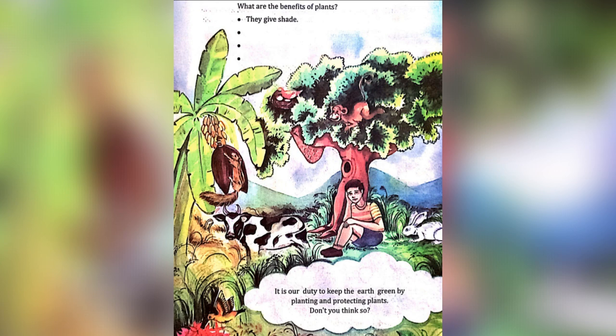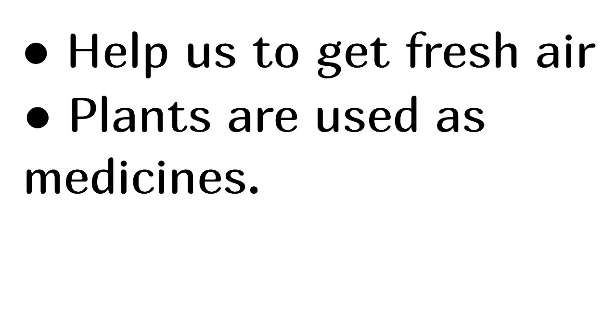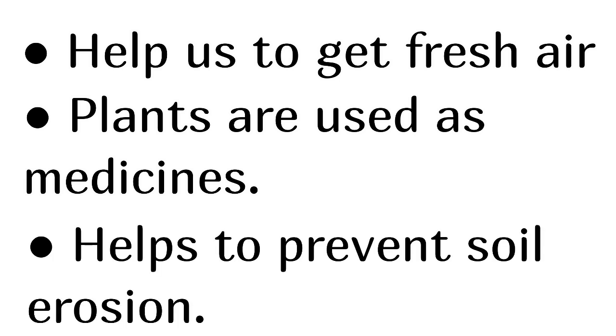What are the benefits of plants? They give shade, help us to get fresh air, plants are used as medicines, and they help to prevent soil erosion.